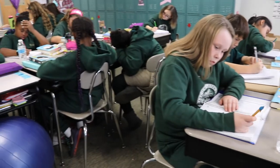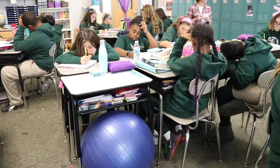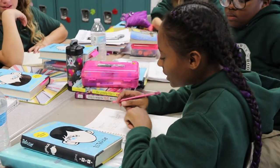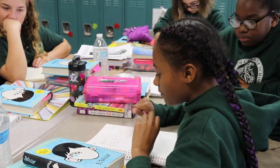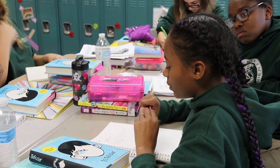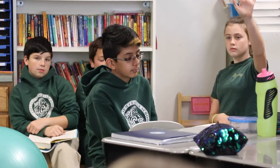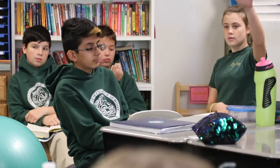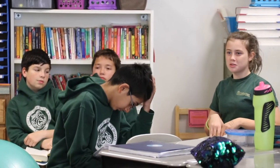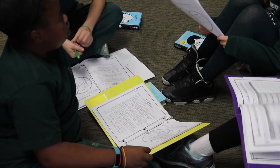I truly believe that the units of study really allows students to gain a deeper understanding of the books they're reading. Rather than the teacher assigning a book, they get to choose a book on their independent reading level. Having that choice really allows them to make connections to themselves as well as to the world around them. It also allows students to work together within their groups and have positive communication going back and forth.